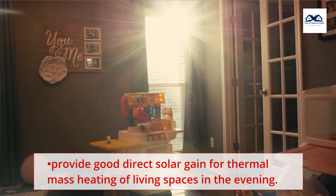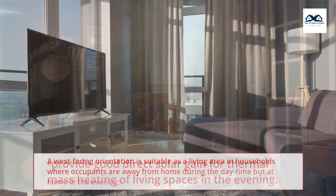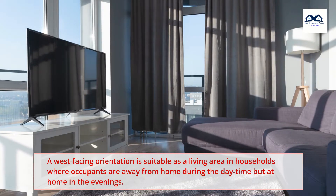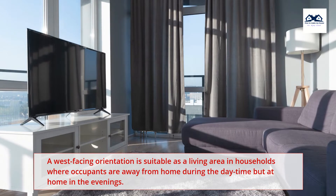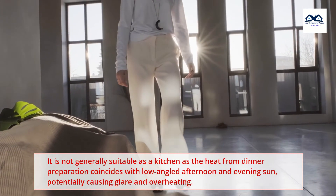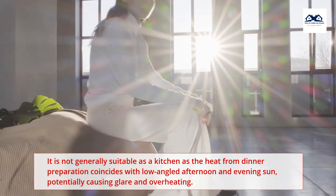West-facing rooms provide good direct solar gain for thermal mass heating of living spaces in the evening. A west-facing orientation is suitable as a living area in a household where occupants are away from home during the daytime but at home in the evenings. It is not generally suitable as a kitchen, as the heat from dinner preparation coincides with low-angled afternoon and evening sun, potentially causing glare and overheating.